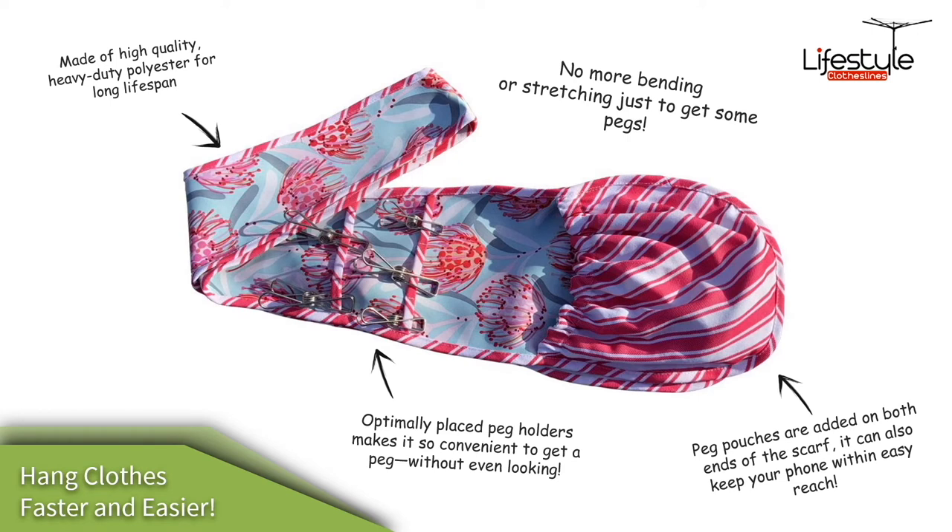There are many benefits to the peg scarf. It is made from high quality polyester for a long lifespan. No more bending or stretching down to grab your pegs from a peg basket lower down, and no more leaving your pegs on the line — you can just take them with you all the time.